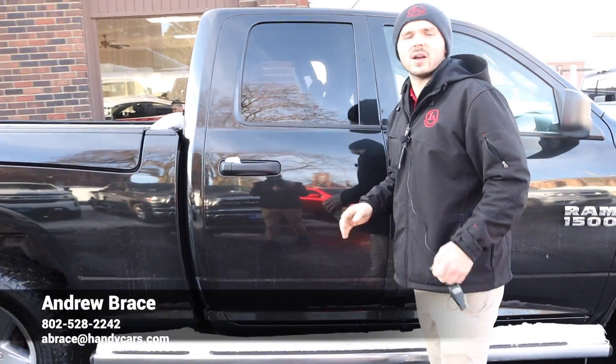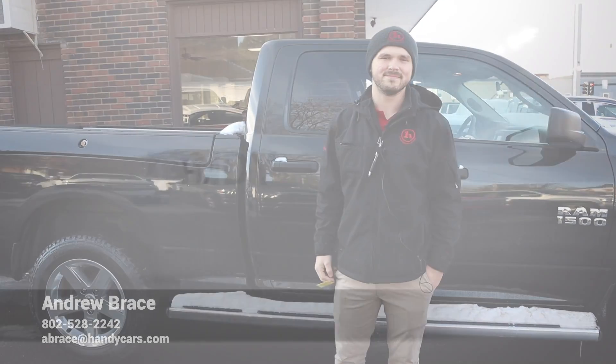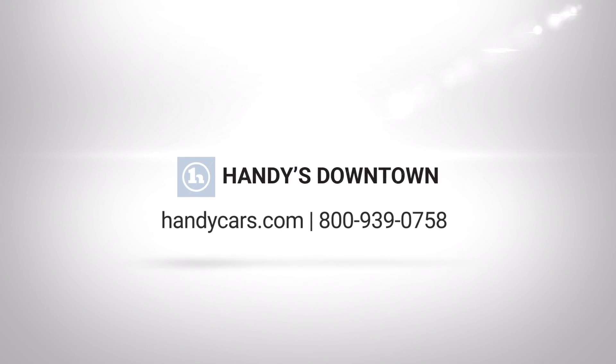Good stuff going on with this truck — give me a call, my number is 802-528-2242. Good stuff, thank you.